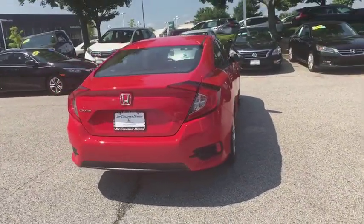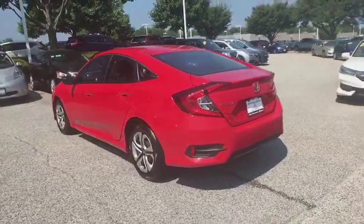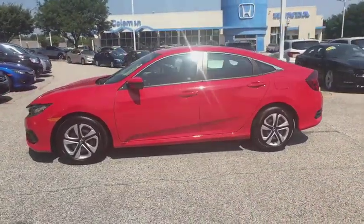Engine immobilizer, low tire pressure warning, power rear window sunshade, four-piece floor mat set. This beauty is sure to make you the talk of the neighborhood, so call or drop in for a test drive today.